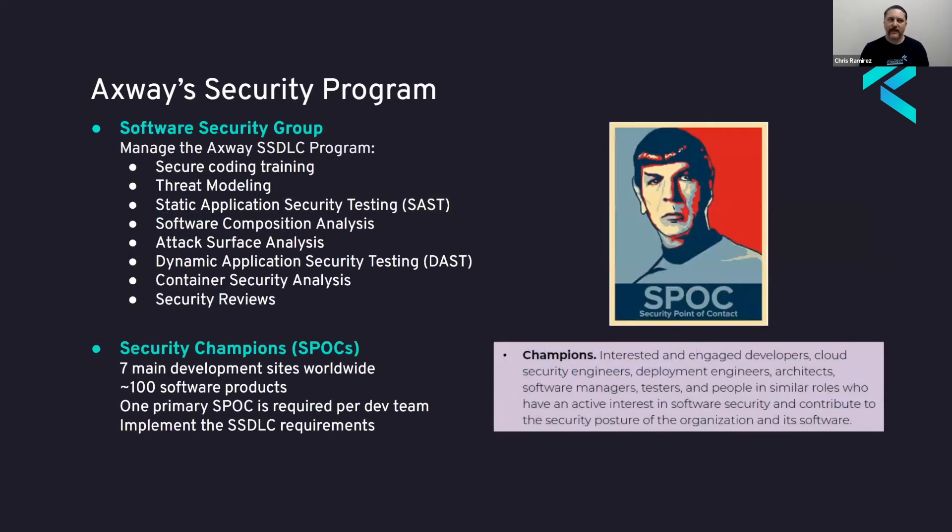For our security program, I'm a member of the Software Security Group, responsible for managing the secure software development lifecycle program. We cover secure coding training, threat modeling — which is a requirement — various tools, and security reviews. But we're a team of six people in an international company; that's not work we can do by ourselves. We're not actively embedded in the development teams, so we needed a way to expand security activity — and that's where security champions come into play.